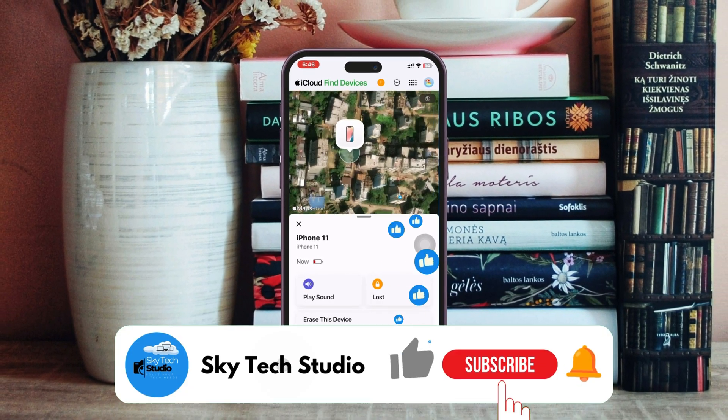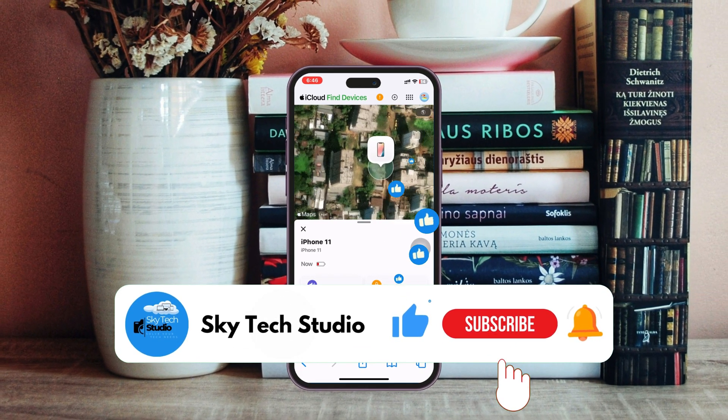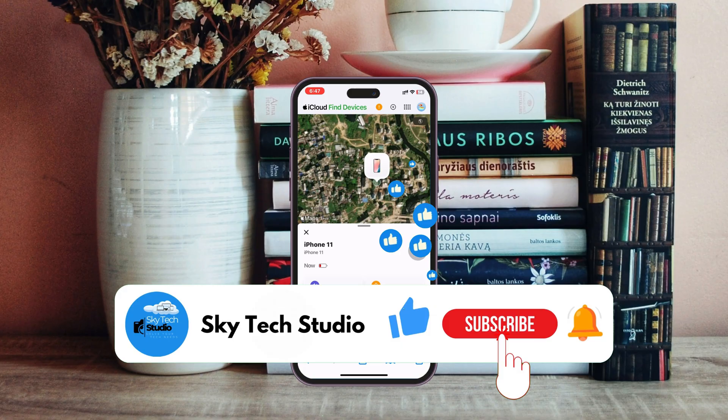Hope you found this very helpful. If you did, please drop a like and subscribe to this channel. See you guys around, and thank you very much for watching.